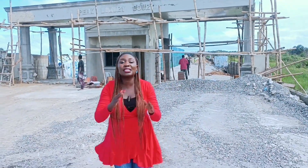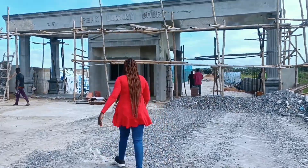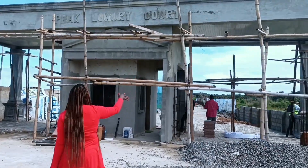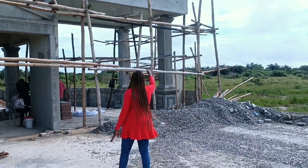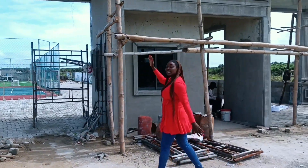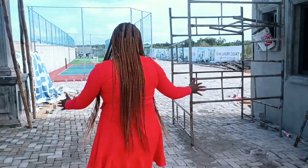I want you to come with me to see the progress we have made. The last time I was here, this gatehouse was not this developed — we didn't have that ceiling right there. The ceiling has now been done, the plastering is very smooth, and the pillars are well designed. Come with me as I show you what's happening inside.